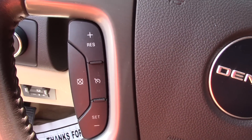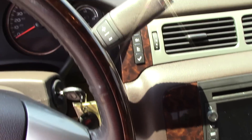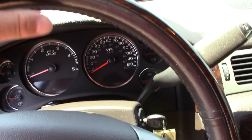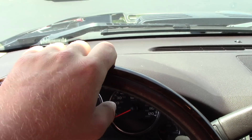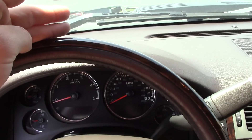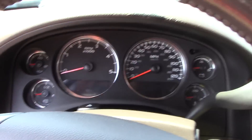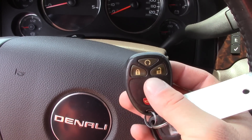Cruise controls are on the left side; on the right side you've got your audio controls. The Denali has a beautiful leather-wrapped steering wheel with a wood bezel on the outside — that nice wood trim stops any rips or tears from rings or moving your hands on the wheel. The truck does have a factory remote start right here on the key fob.